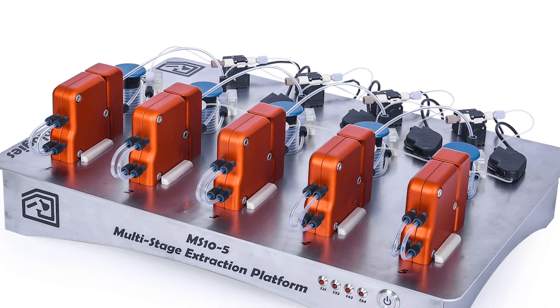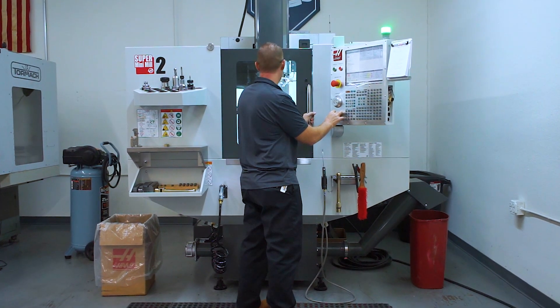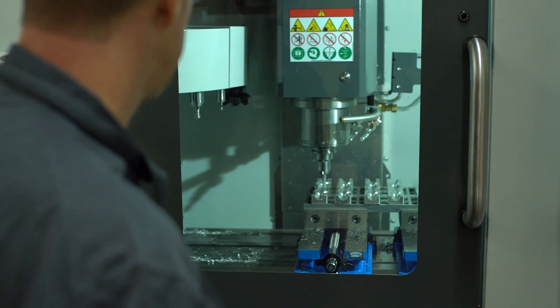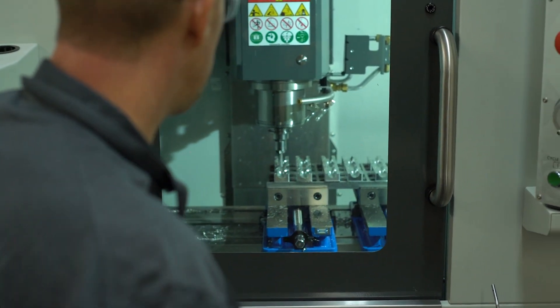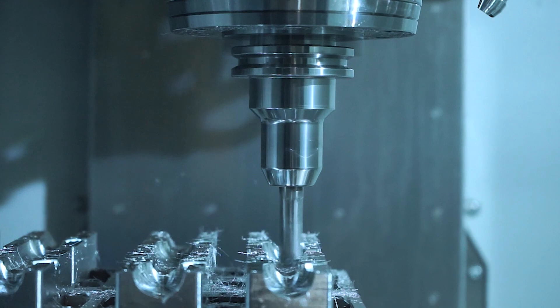And medical devices. The equipment is computer numeric controlled — hence CNC — and usually has a moving table to position a clamped part underneath a tool holder which spins cutting tools like end mills and drills at thousands of rotations per minute to remove material from that stock blank.